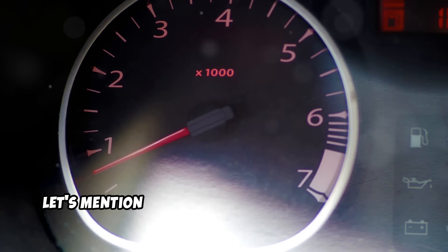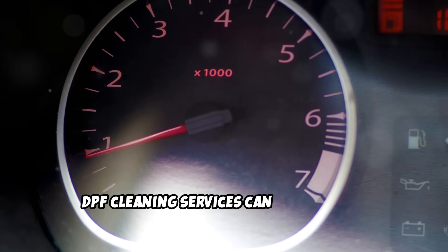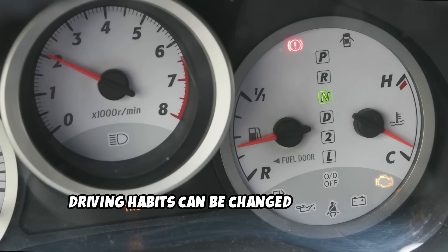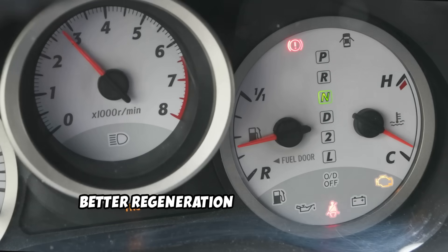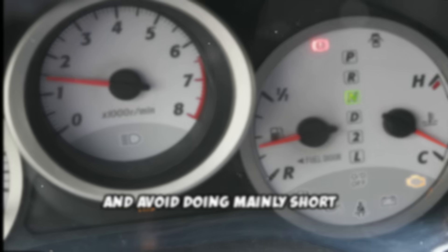Before we wrap up, let's mention some alternatives to full deletion. DPF cleaning services can temporarily solve clogging issues for a few hundred dollars. Driving habits can be changed to promote better regeneration, like driving at high revs on the highway and avoiding mainly short trips.